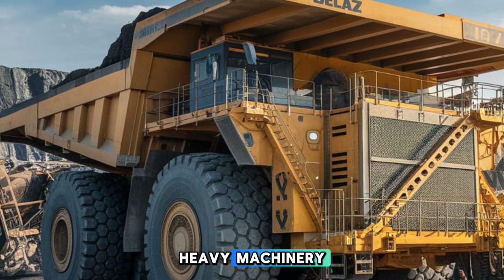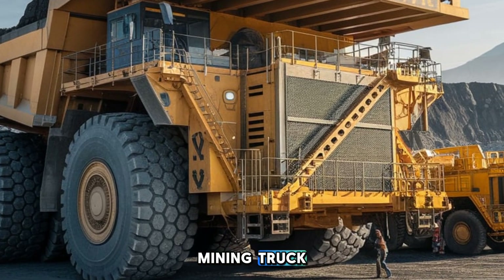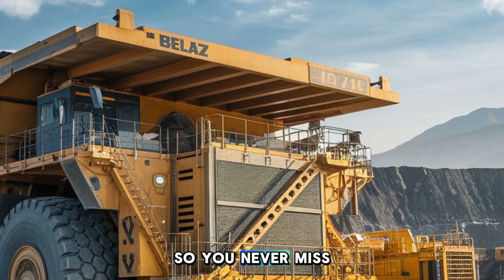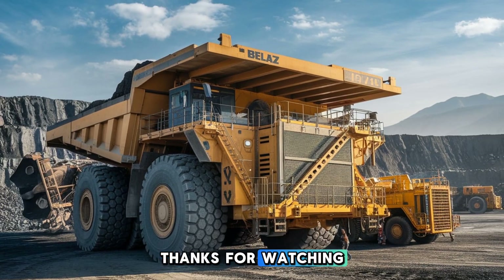It's a game changer in the world of heavy machinery. If you enjoyed this dive into the ultimate mining truck, make sure to like, subscribe, and hit the bell icon so you never miss another monster machine review here on Plow Pro USA. Thanks for watching.